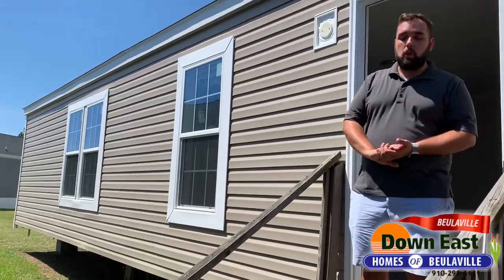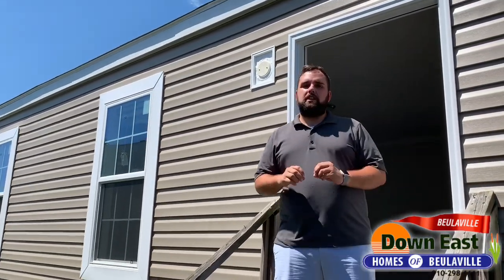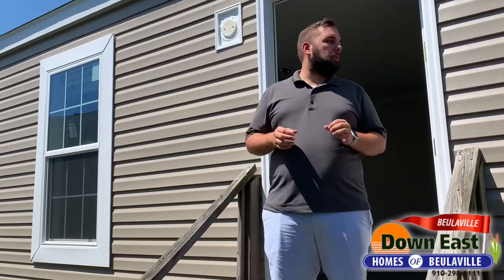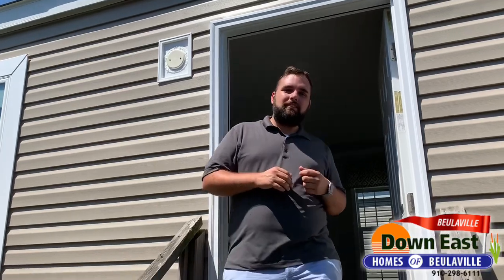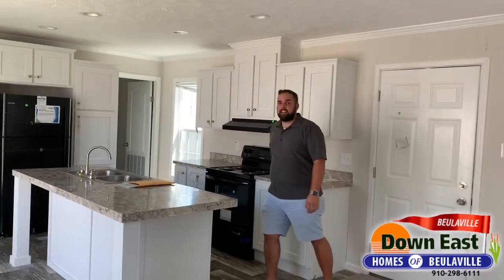Hey guys, we're back with another Tour Tuesday. We wanted to show you a single wide this week — we have a beautiful house to show you. Come on in!